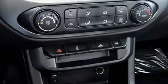Automatic transmission, active grille shutters, electronic shift on the fly, and V6 engine.